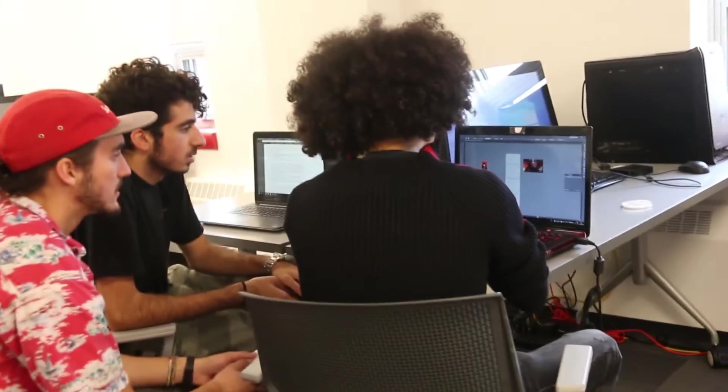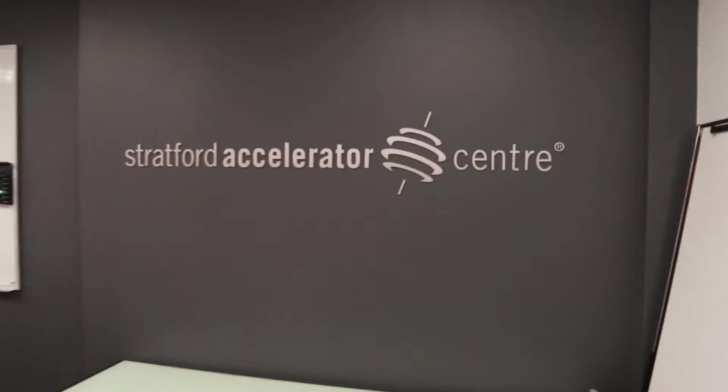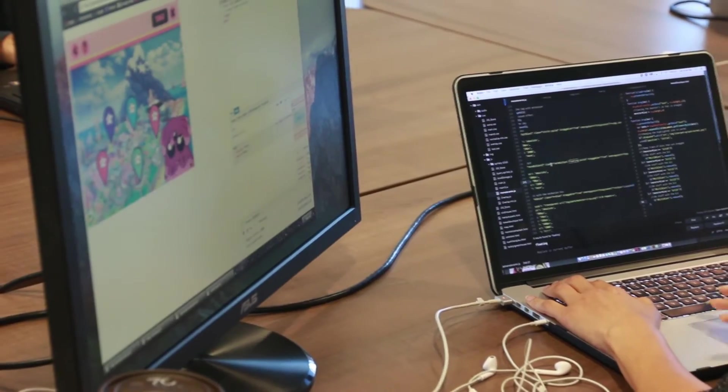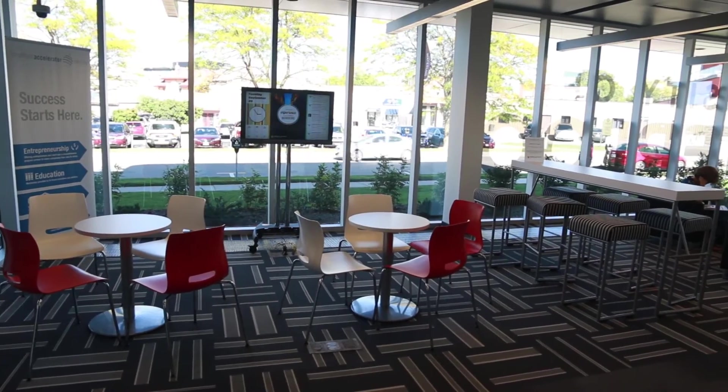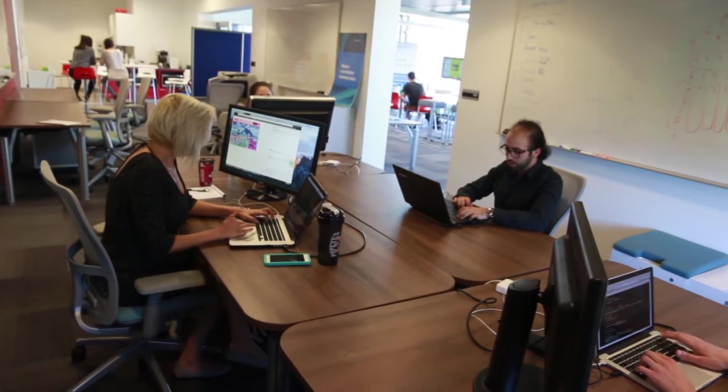And if you've hit on that next big thing, the Stratford Accelerator Center is located right inside our campus and supports early stage technology and digital media startups. The Accelerator Center can provide you with mentorship, coaching, and help you access funding for a new business with their team of experienced entrepreneurs.